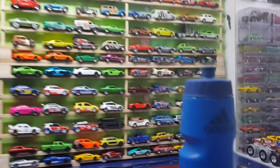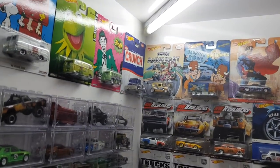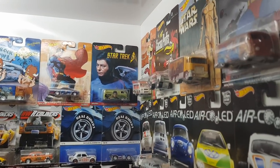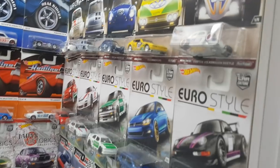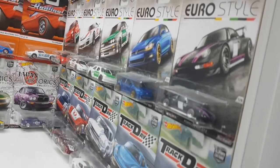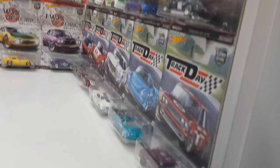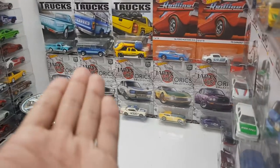Lamborghini Forza Motorsport. And here, which I don't show that much nowadays, it's just my corner for my pop culture cars — not all of them, just some of my favorites. And the Car Culture series are all over here: Air Cooled, U.S. Style, Drag Day — which I have no idea why I bought, it's not really that nice — and my proud possession of the Japan Historics.